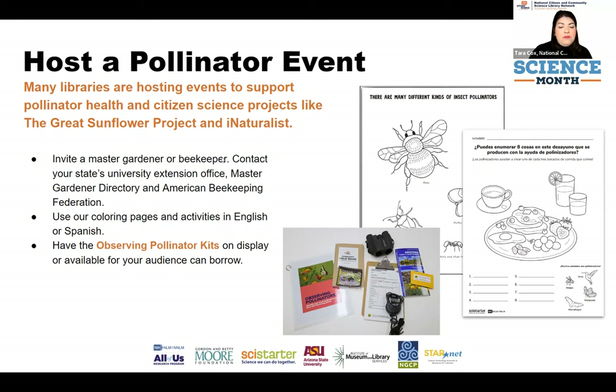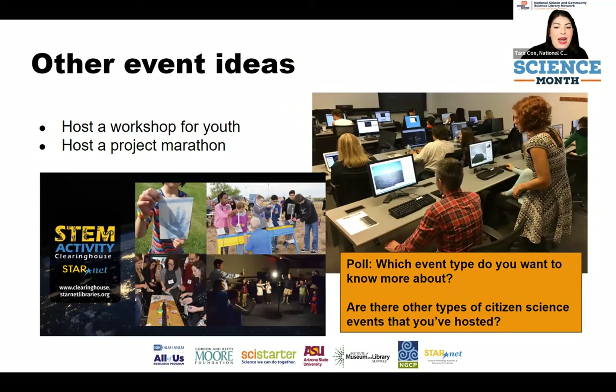Other ideas include hosting after-school or home-school workshops where you can easily incorporate a citizen science project. There are also project marathons — for example, a Catch-a-thon for the Stall Catchers project is a day-long marathon where you contribute data all day long; it's an indoor project so it can be done anywhere. The STARnet STEM Activity Clearinghouse is a great place to look for additional activities for longer workshop-style events.